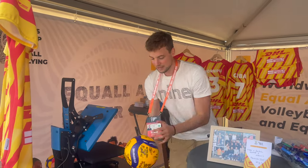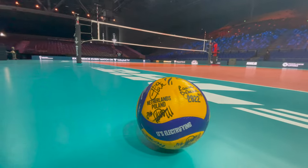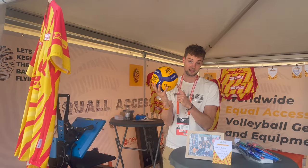We even have a tournament ball fully signed with the Dutch national team. You can win it, so make sure to follow us on Instagram for that.